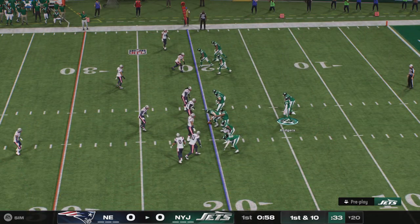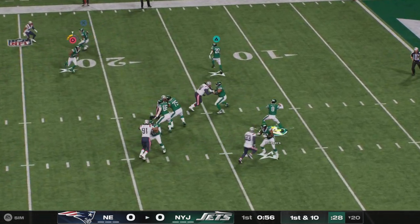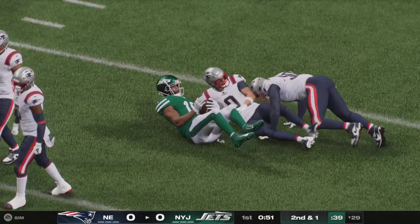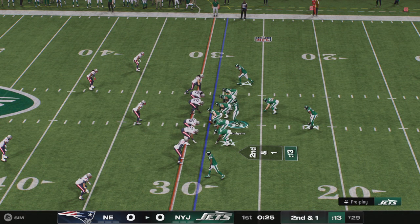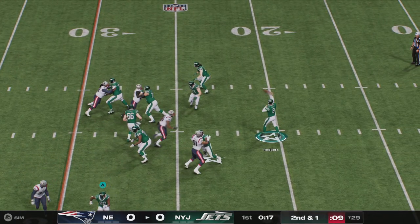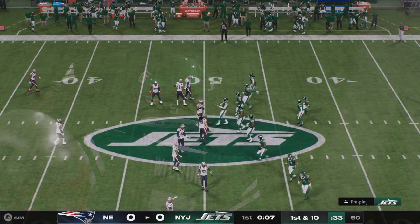Rodgers and the Jets now with a first and ten at their own 20-yard line. They'll come out throwing here to start the drive. Got his man complete over the middle — it's Williams — and he's going to get a solid gain of nine before being brought down. Second and right at a yard. They fake the give, now Rodgers. He completes that to Garrett Wilson, and he'll be taken down but not before they reach the 50.